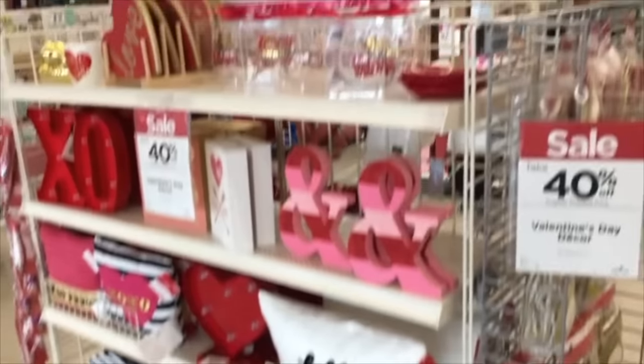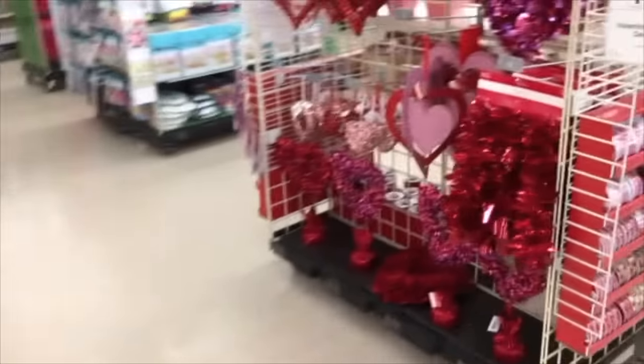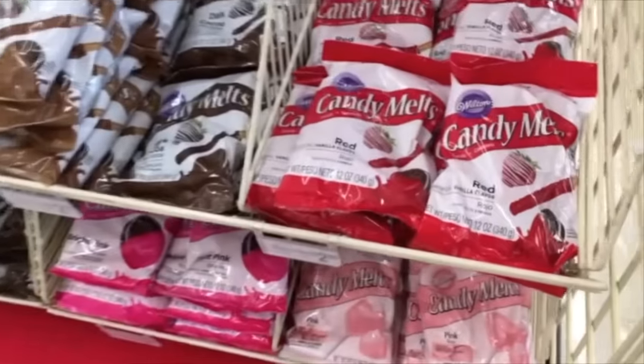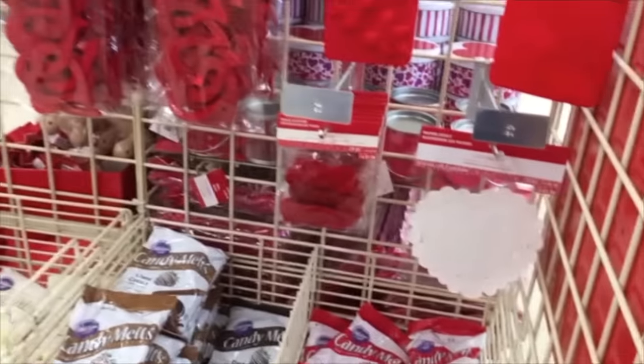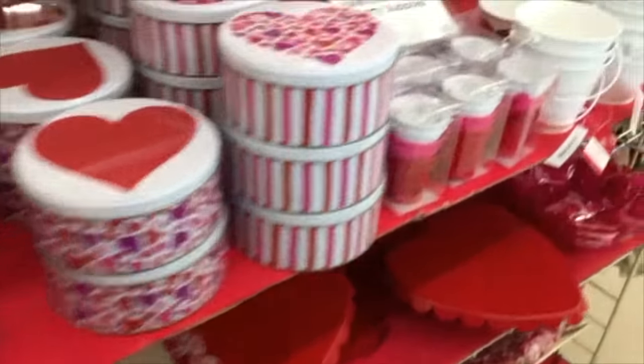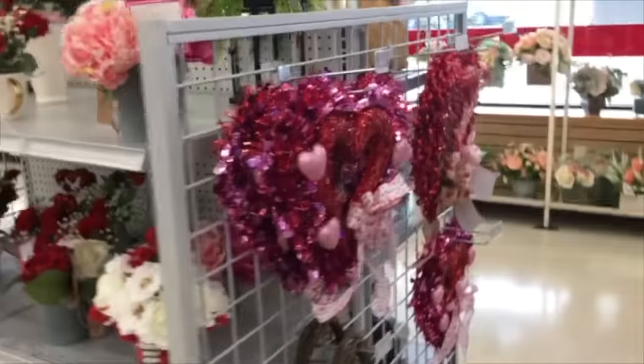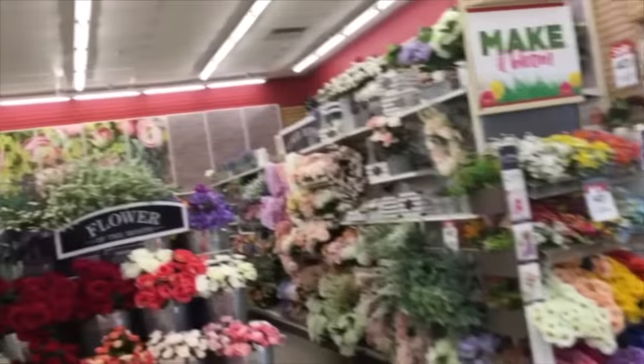As we walked into Michael's, you can see that they still have a plethora of Valentine's Day stuff on sale. They also have a bunch of candy melts and whatnot. They do have some stuff out now that I didn't see last week, so that might be a hint to go back and check again and again for things. Because when I went shopping, when they first put stuff on sale, they didn't have all of the stuff that they had now.